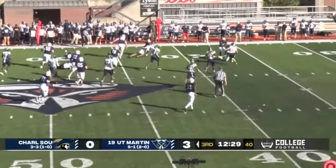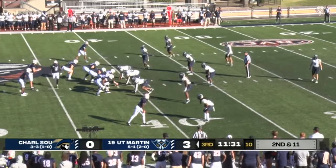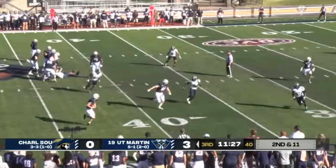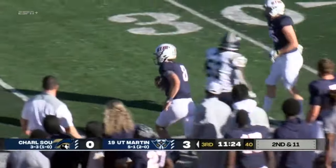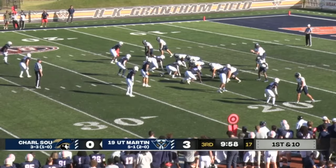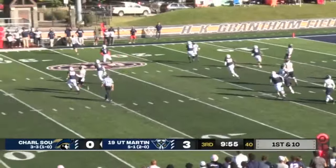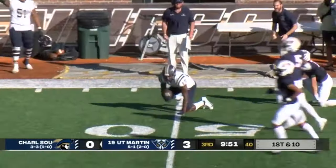Franklin getting a hole, gets the first down at the four. Dent rolling out right side, looking downfield, going to run and comes up just shy. Credit Dent — he has had some good punts throughout the year. Osborne play action, rolling right side, throwing down the field — double coverage — and the catch is made at the 40.